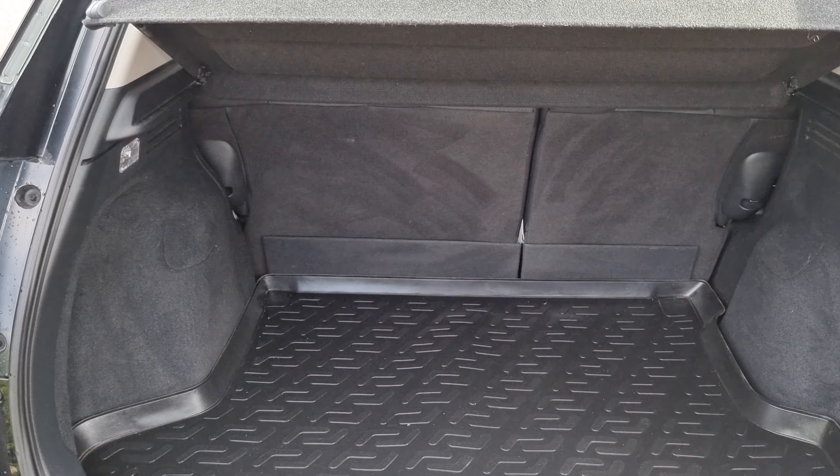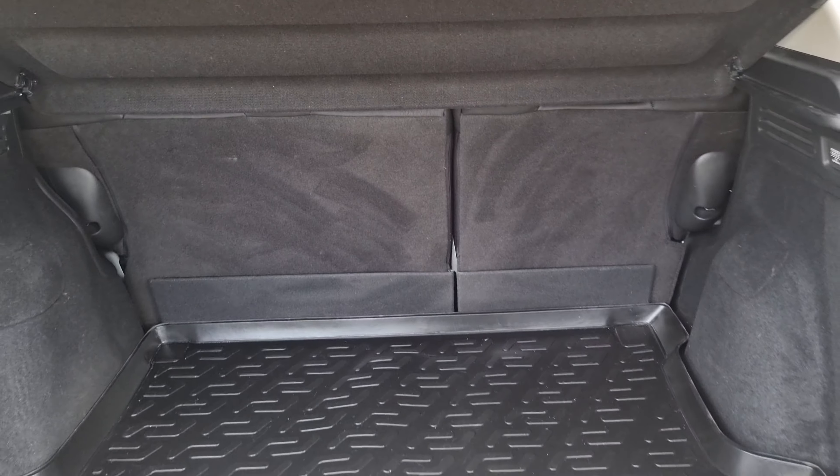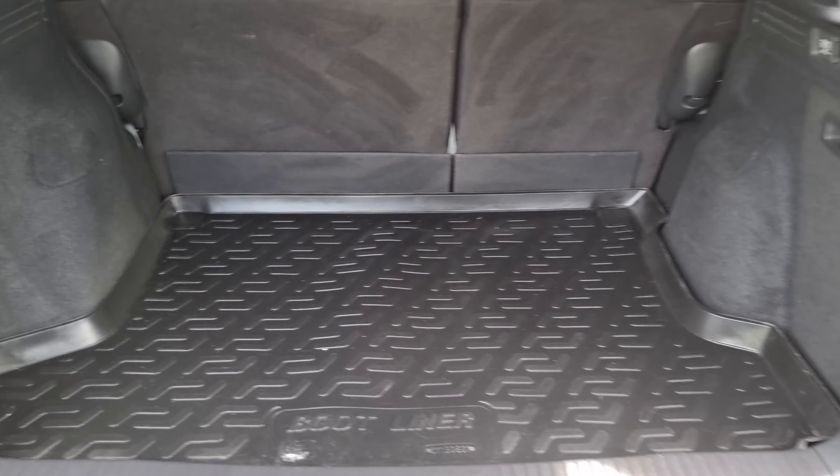In the tailgate area, we have plenty of room as well as a protective boot mat, which is plastic to avoid any scratches to the carpet or any markings. We've got a 12-volt power outlet and 60-40 split flat folding rear seats.